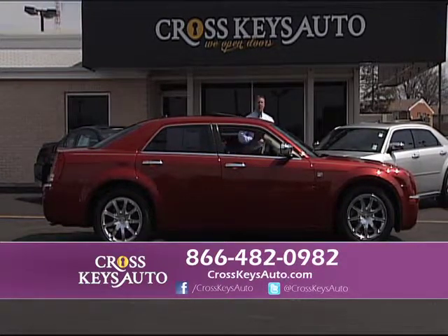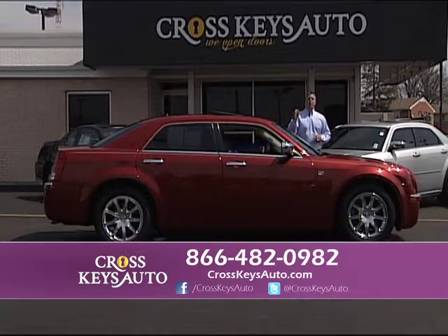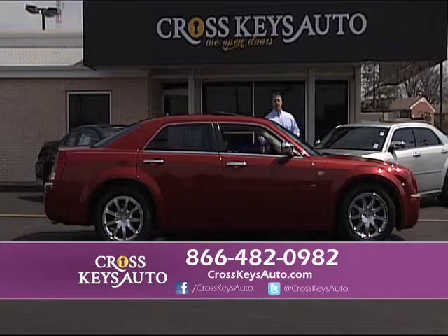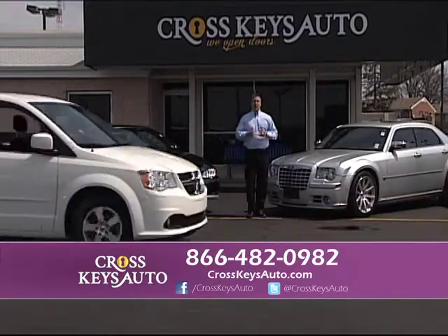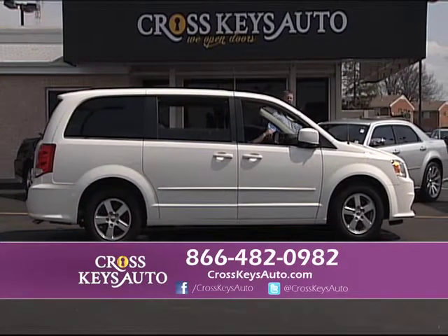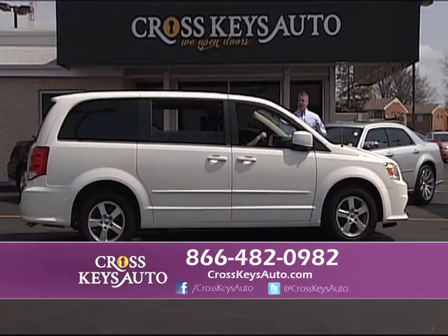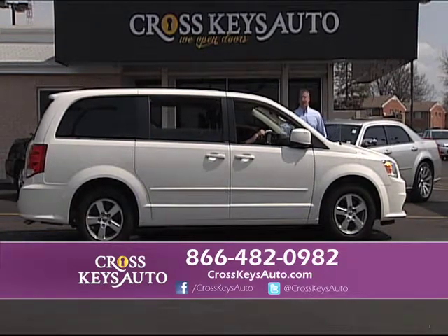We have budget vehicles from $6,995 to 2012s and 2013s in stock, and new vehicles arriving daily. Come to Crosskeys Auto Sales in Florissant, Missouri — it's worth your while. 700 vehicles under one roof. We take trades and we have the best financing by far. Come on out to Lindbergh and New Halls Ferry. If you have any questions, call the number below or go to my website at CrosskeysAuto.com.